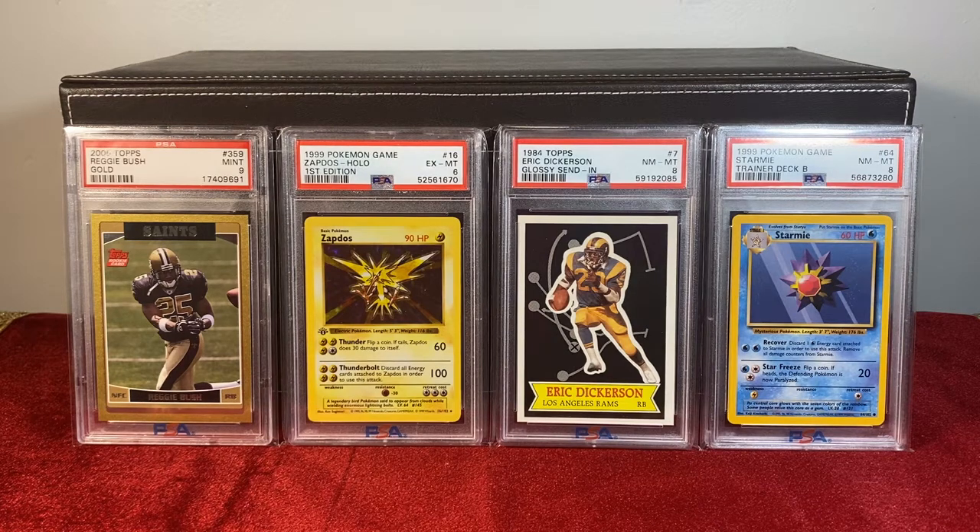I always say if the '52 Mantle and the Pikachu Illustrator were sold on shelves — abundant, very cheap — the allure to them would be gone. There wouldn't be a chase to obtain them. There would be no difficulty, and with no difficulty there's no satisfaction. That's why if every card was one cent, you could very easily complete a collection. But what's the point? It's easy, it's not a journey. And that's kind of what card collecting is about. That's why people stay in the hobby.